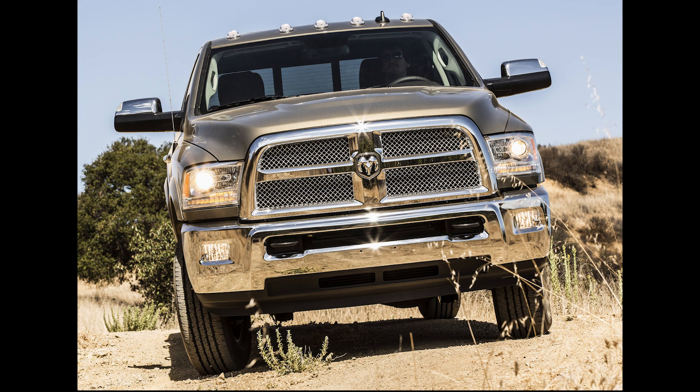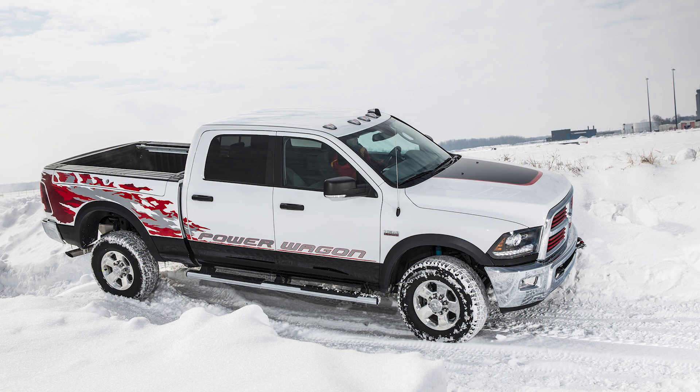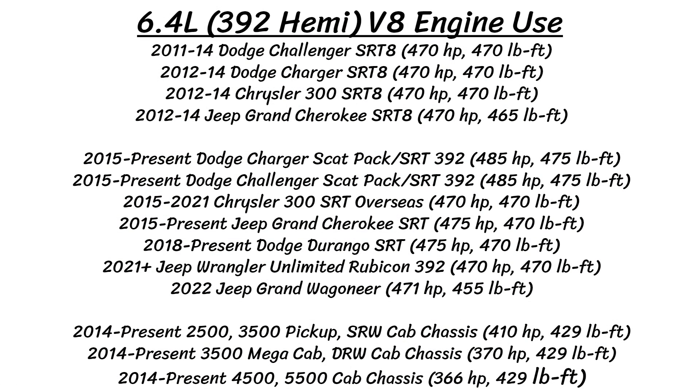On to the truck version: starting in model year 2014, the Ram 2500 and 3500 trucks, and Ram 3500, 4500, and 5500 cab chassis offered a revised version of the 6.4 liter. By 2016, it fully replaced the 5.7 liter as the standard gas engine in the cab chassis models.